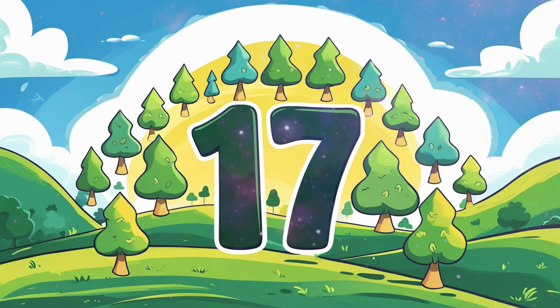Number 17: 17 trees. 17 green trees standing tall in the field. Let's count: 1, 2, 3... 17.